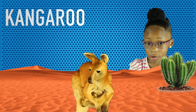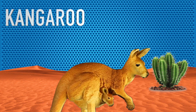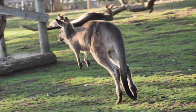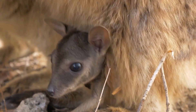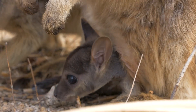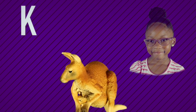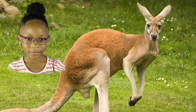Kangaroo. Whoa, look at him go — jump, jump, jump. Aw, look at the cute little baby kangaroo in the mommy's pouch. K is for kangaroo. Bye-bye kangaroo.